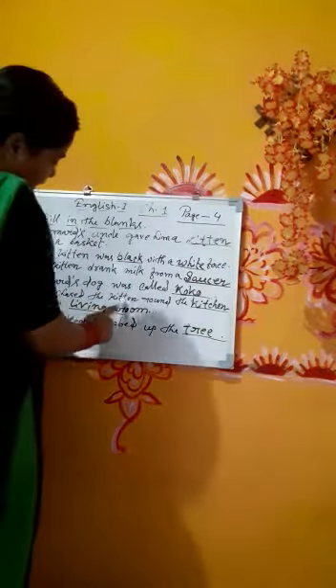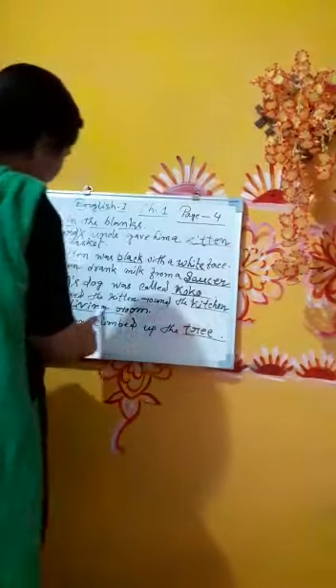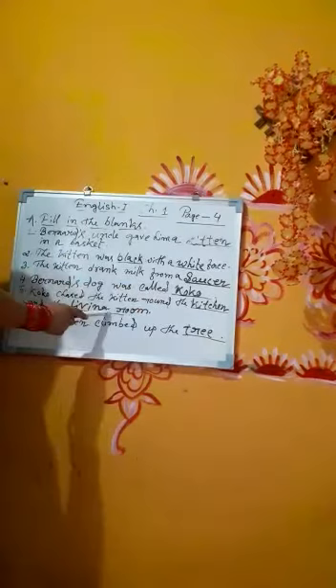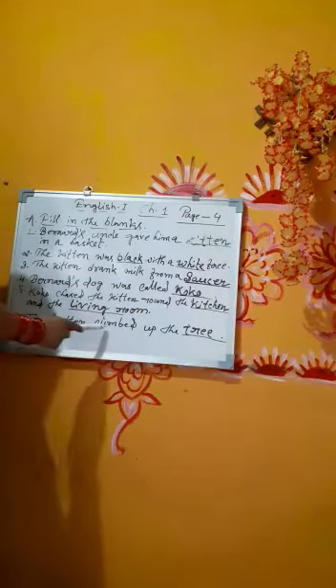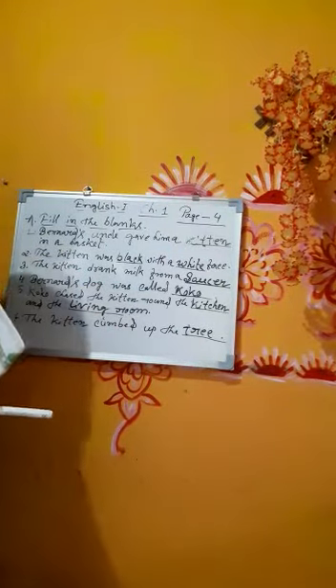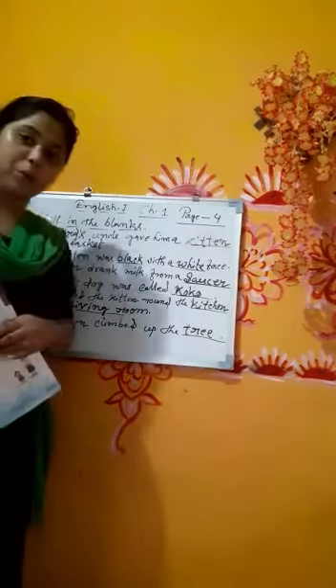Number five: Coco chased the kitten round the blank and the blank — chased the kitten round the kitchen and the living room. Number six: The kitten climbed up the blank — climbed up the tree. You can pause the video and write the answers in your copy.